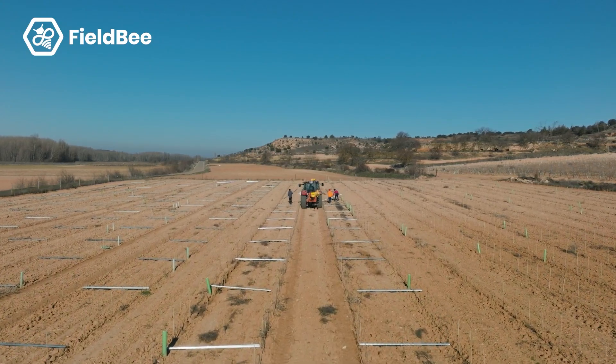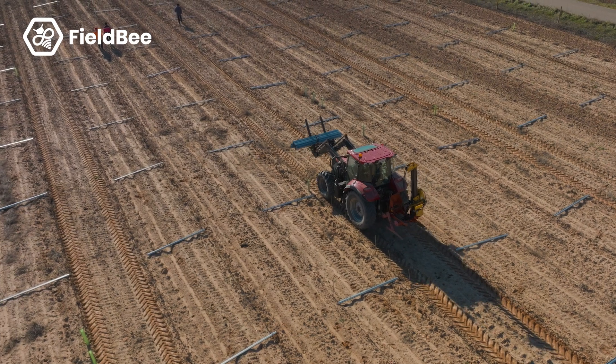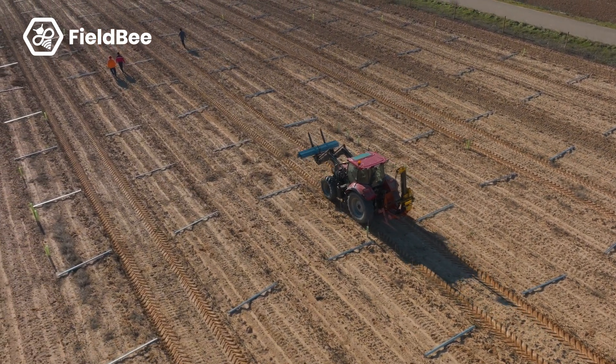How important is precision and accuracy for you? For us, every year it is more important — even to save fuel, even to do more jobs at the same time. As you can see on these vineyards,